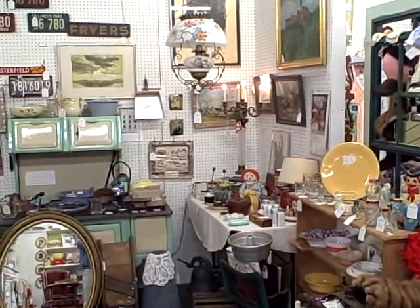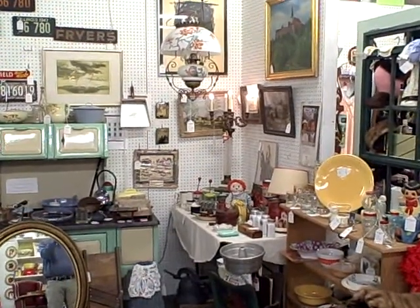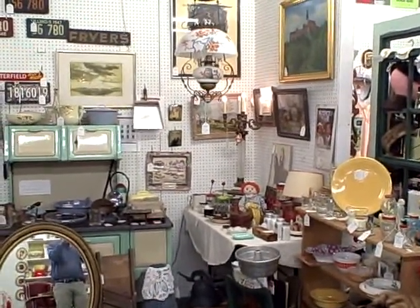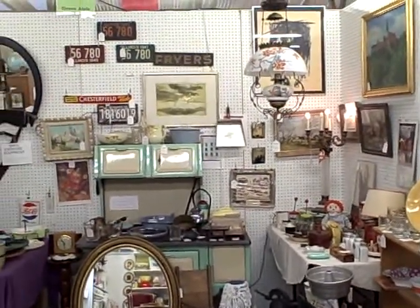A lot of great antique items here at this booth, B19. You'll find no modern day collectibles or crafts at the Roscoe Antique Mall of South Bloyd — only nice older items and antiques.